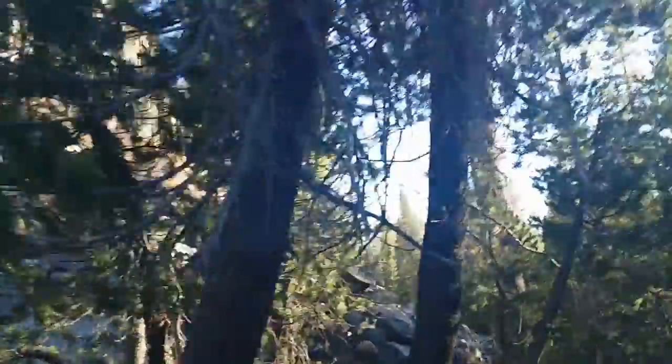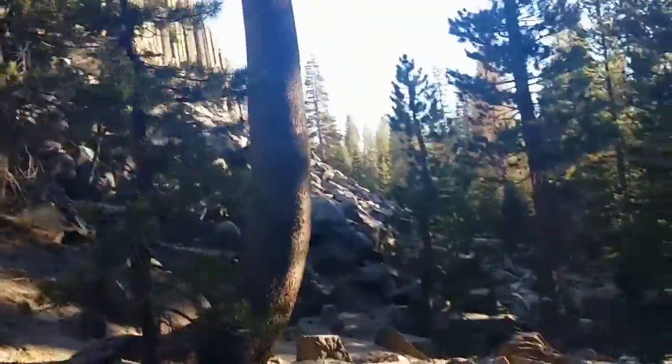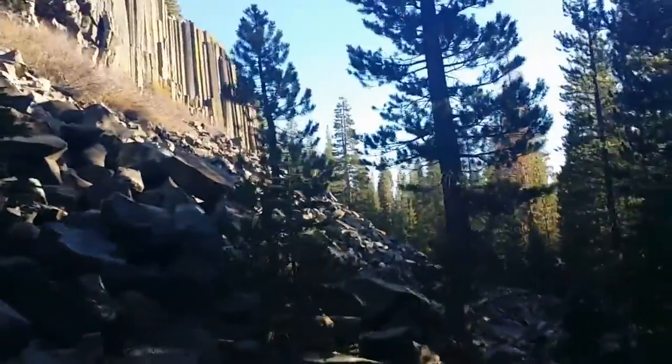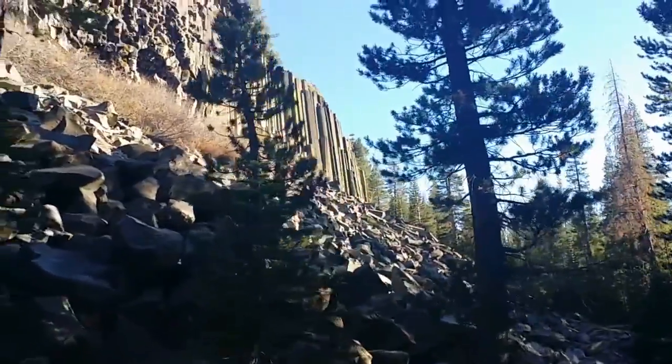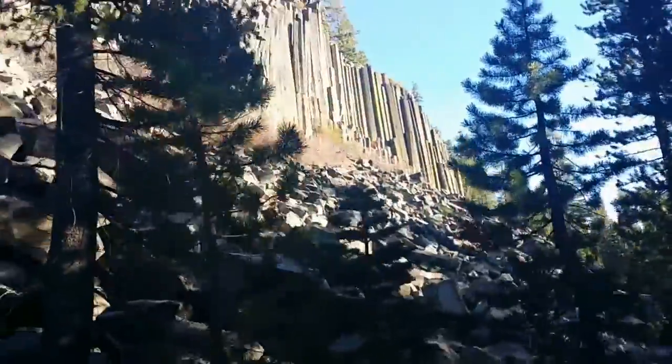This is the start of Devils Postpile, formed in the early 1800s made of metaphoric rock. Is that actually true? No, I just made it up. They are hexagonal columns, very old. I assume hundreds of thousands of years old. Spewed out from an evil volcano.